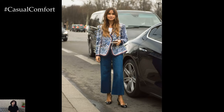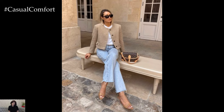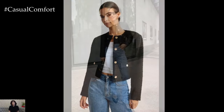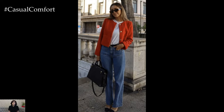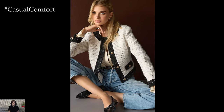For a more relaxed yet stylish approach, pair your Chanel jacket with a classic pair of jeans. Opt for high-waisted, straight leg, or skinny jeans to balance the tailored structure of the jacket. Underneath, wear a cozy knit sweater or a casual t-shirt for a laid-back vibe. Add a pair of loafers or stylish sneakers to complete the look. This outfit effortlessly combines the sophistication of the Chanel jacket with the comfort of casual wear, making it ideal for a weekend brunch or a casual day at the office. It's a great way to dress up your everyday jeans and still maintain a chic appearance.